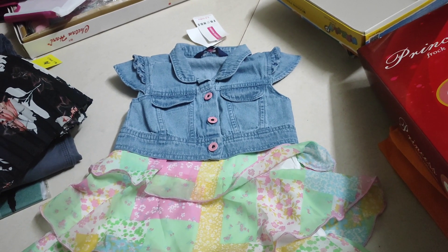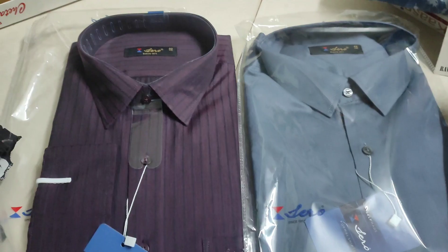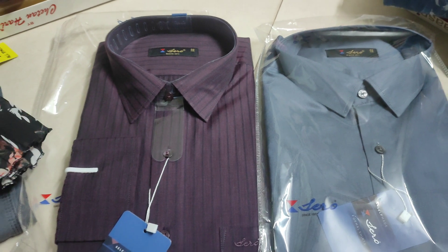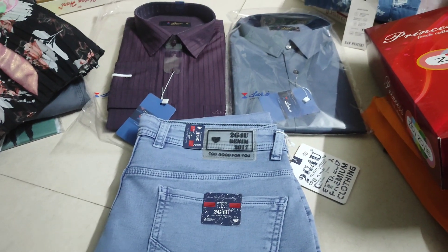Let's try it. Then we have a trendy dress. If you want to try it, then we have a dress, a shirt, a gray shirt, and blue jeans.